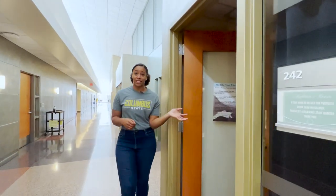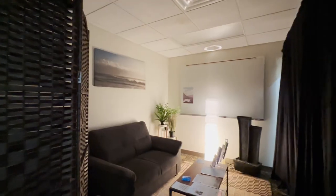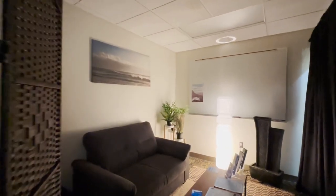We also have a meditation room for students who need a break, need to meditate, or pray. It's also a lactation space, so nursing students can use this room as well.